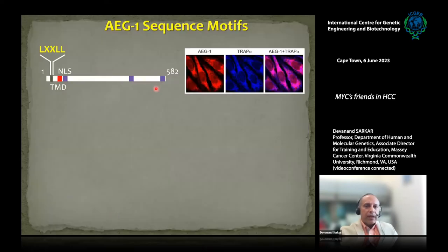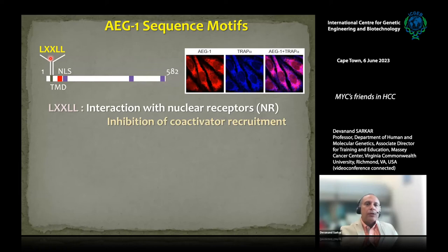AEG1 is a 582 amino acid protein. On the N-terminus there is a unique motif called LXXLL, which is present in transcription co-activators that interact with nuclear receptors. What AEG1 does is use this LXXLL motif to interact with nuclear receptors, competing with co-activators and preventing co-activator recruitment, thereby blocking nuclear receptor function. These nuclear receptors include retinoic X receptor (RXR), retinoic acid receptor (RAR), vitamin D receptor, thyroid hormone receptor, and lipid-regulating receptors like PPAR and LXR.